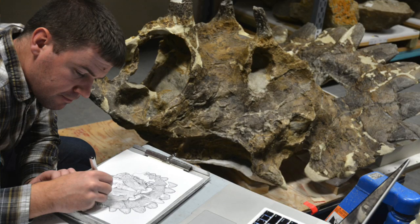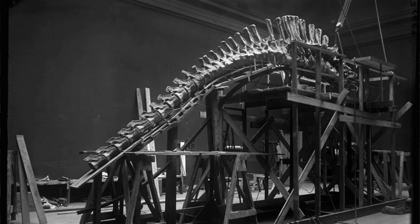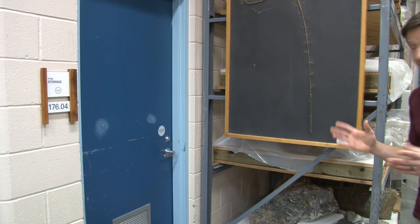The holotype is the single specimen used to formally describe and name a new species. Sometimes it's the first one found, but not always, and often it's not the most complete fossil. Behind this locked door is a room devoted exclusively to our type specimens. Some of the fossils in here are literally one of a kind because we don't have any other examples of those species.